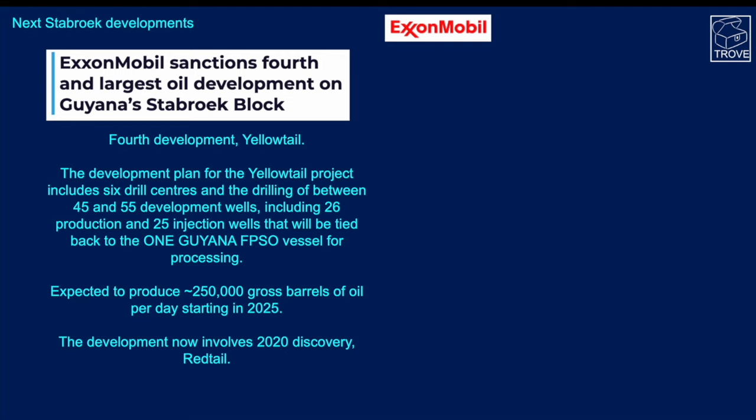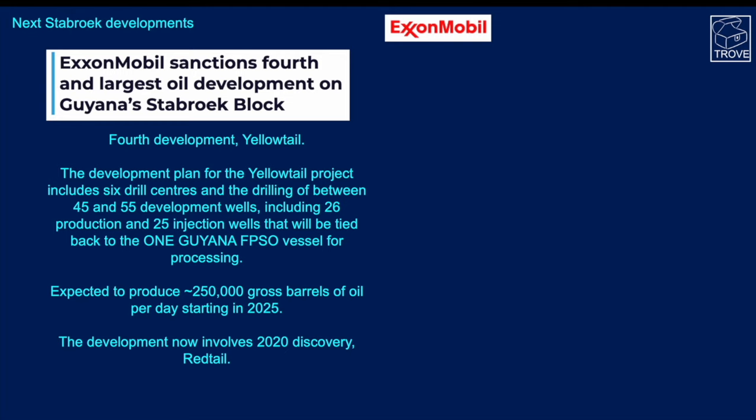Looking at developments within the block, ExxonMobil and partners have announced that the fourth development will be Yellowtail. It's going to have six drill centers and between 45 and 55 development wells tied back to one Guyana FPSO vessel for processing. The expectation is that it'll produce around 250,000 barrels of oil per day, with expected first oil in 2025.